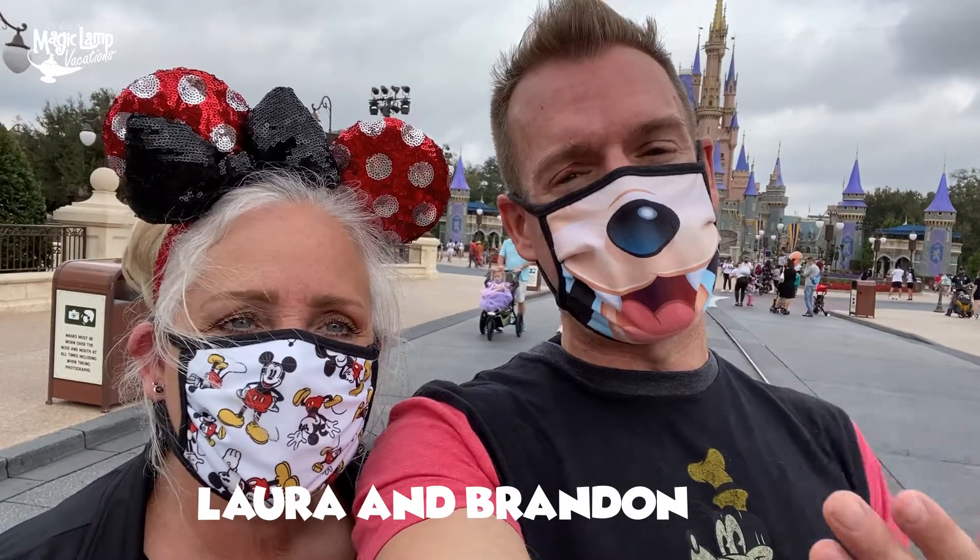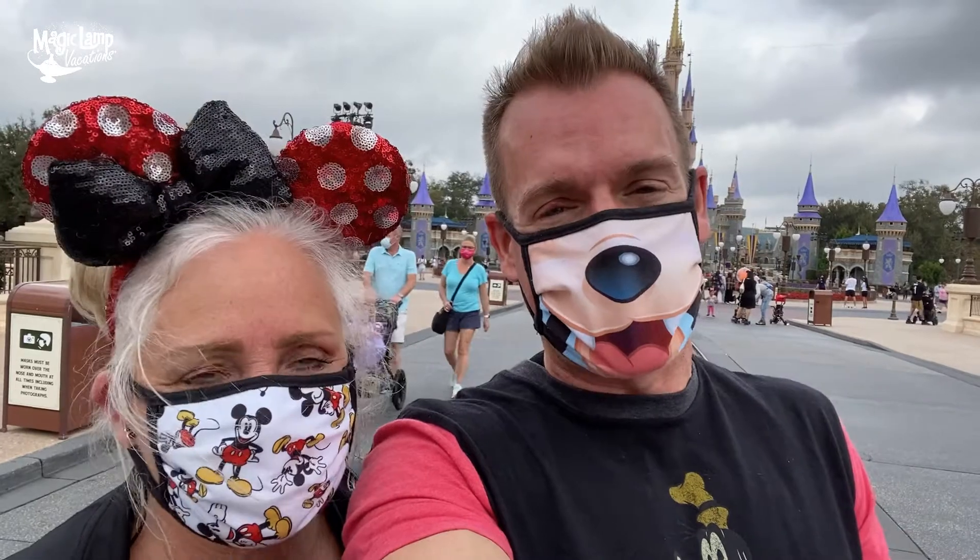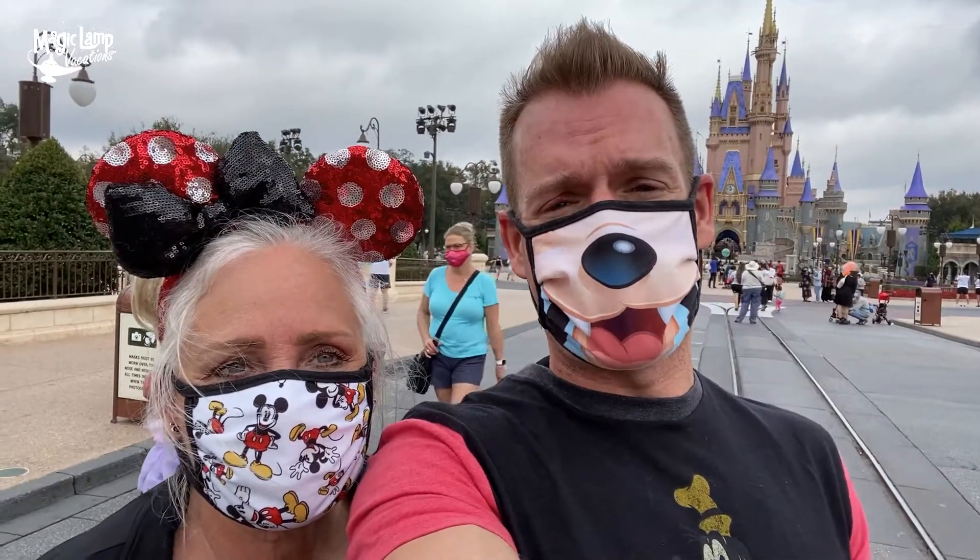Hey everybody, it is Brandon and Laura with Magic Land Vacations and Travel Plenty Genies. We help families like you save time, save stress, save hassle, and create extra magic on those Disney and Universal Destination vacations.